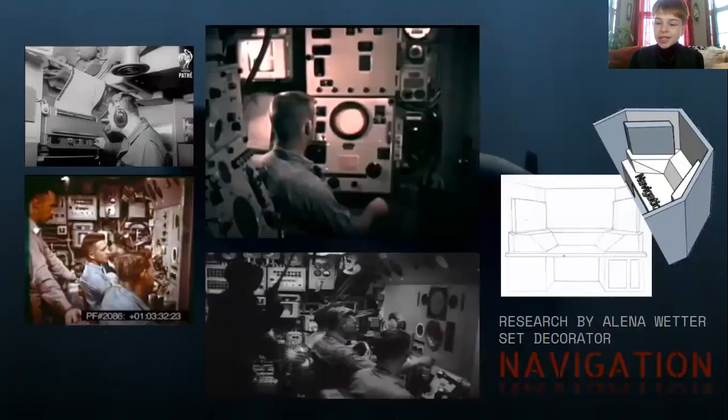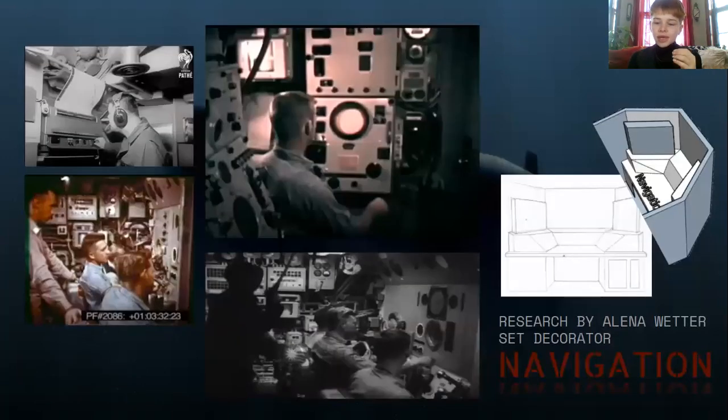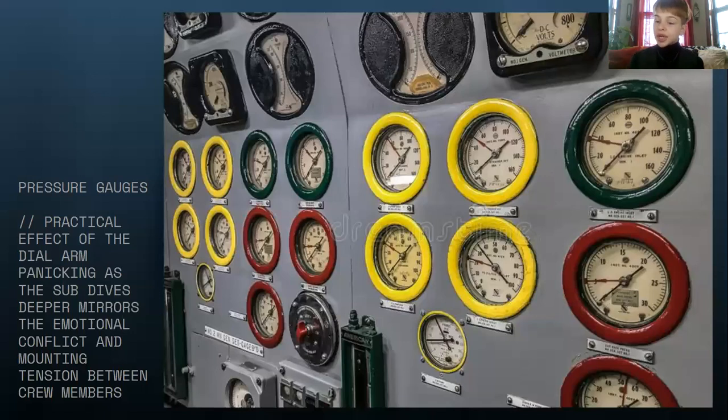More button interfaces along with those screens. This is our navigation panel, so this will be a really fun piece of set deck to work on. We're also looking at pressure gauges, which are another thematic element we're adding to the set. These are going to sort of show the changing pressure and tension between people as the sub physically dives deeper and gains more pressure.